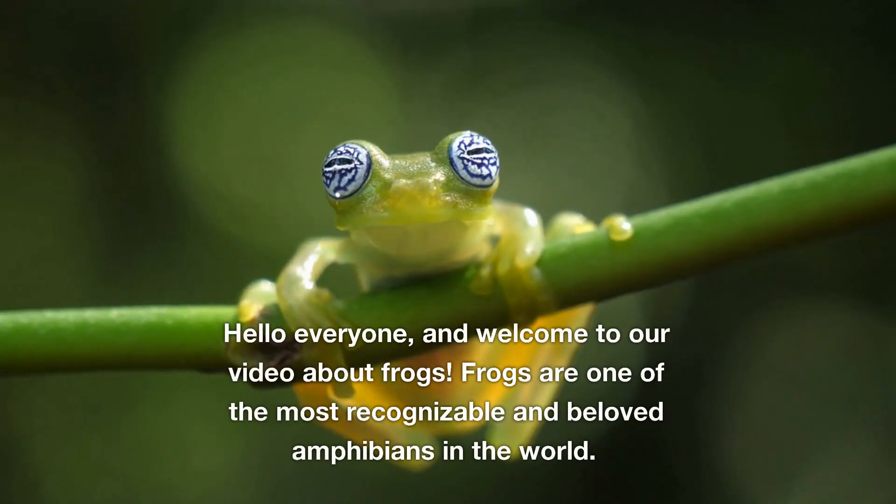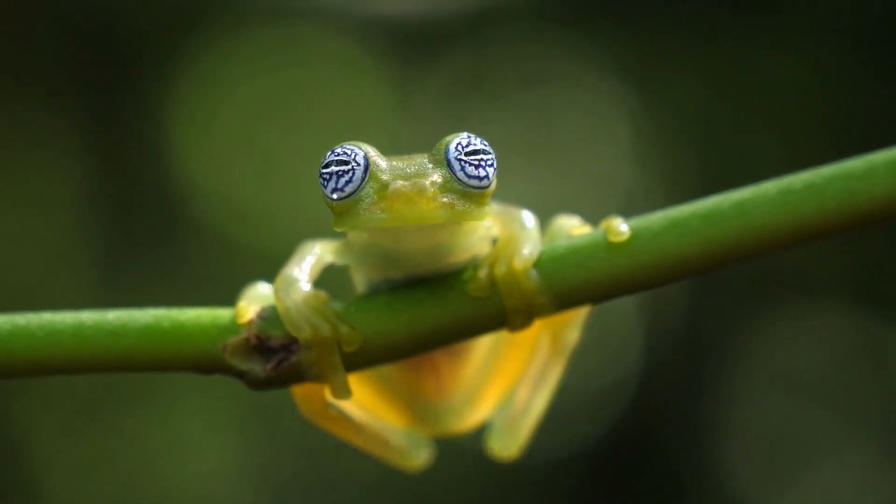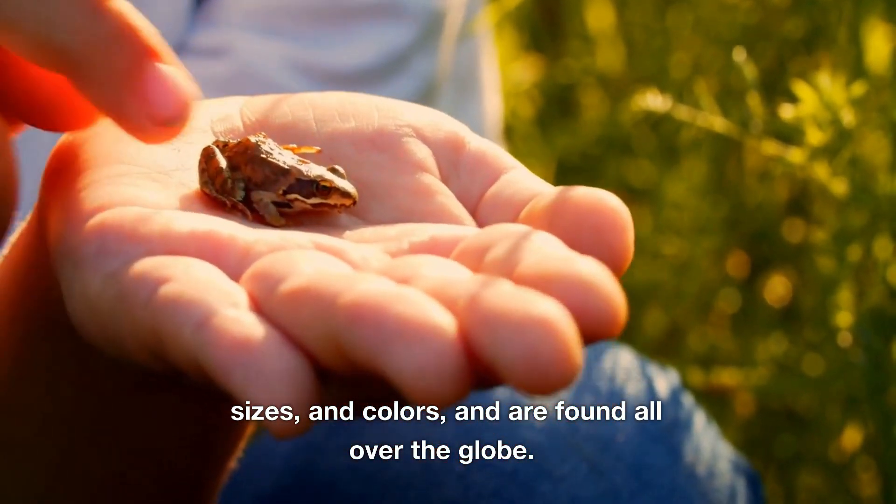Hello everyone, and welcome to our video about frogs. Frogs are one of the most recognizable and beloved amphibians in the world. They come in a variety of shapes, sizes, and colors, and are found all over the globe.